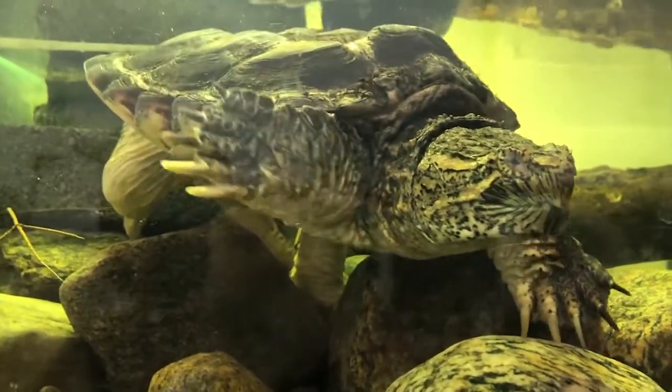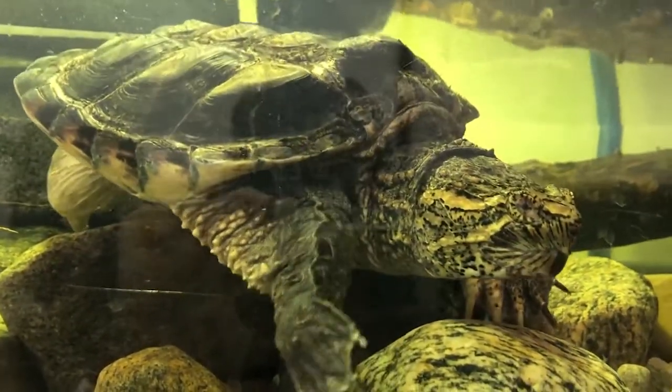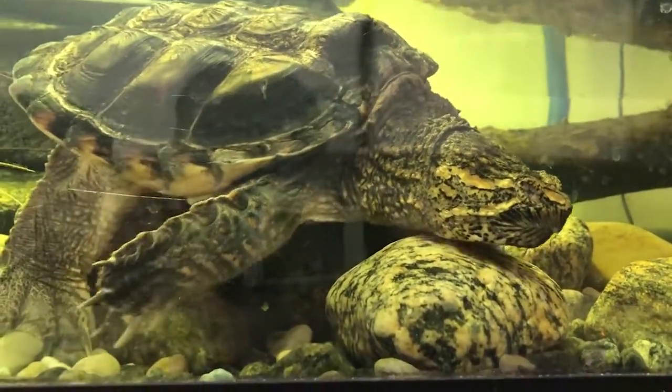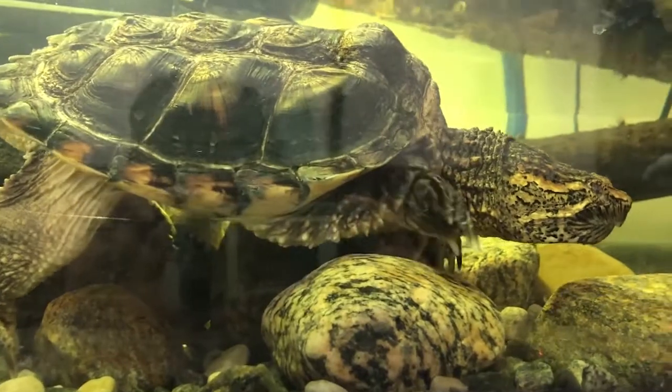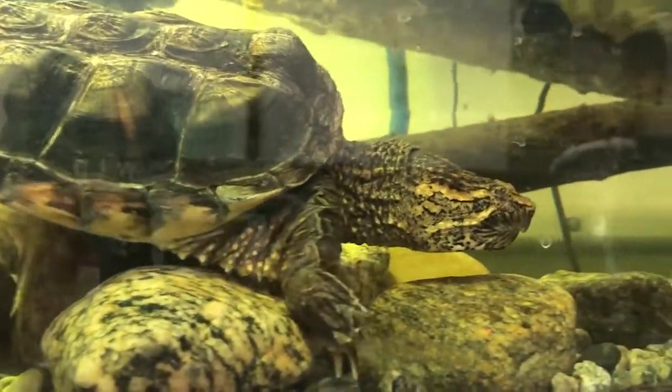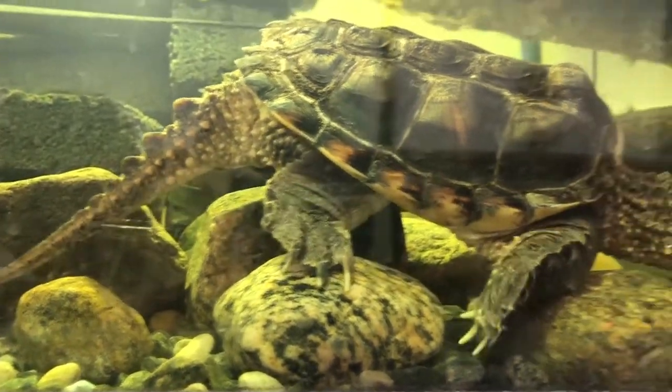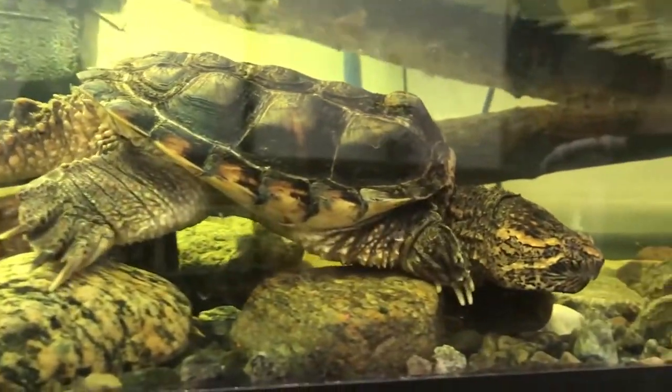Reptiles like me don't do that fancy metamorphosis so that we can live on land — many of us can live on land or in water right out of the gate. As a snapping turtle, I prefer to spend almost all of my time in the water, eating small animals and camouflaging against my surroundings. I really only leave the water when it's time to lay my own eggs.